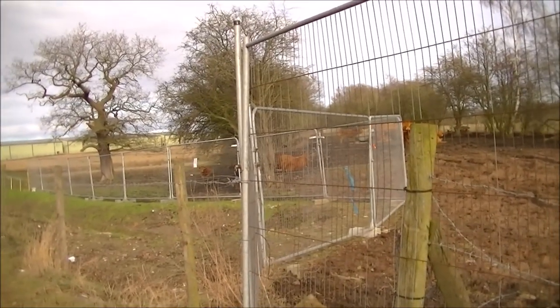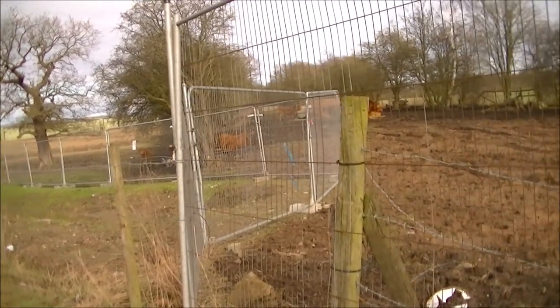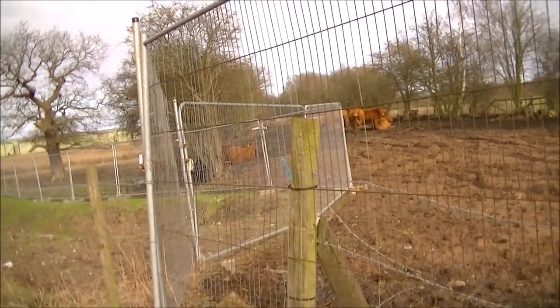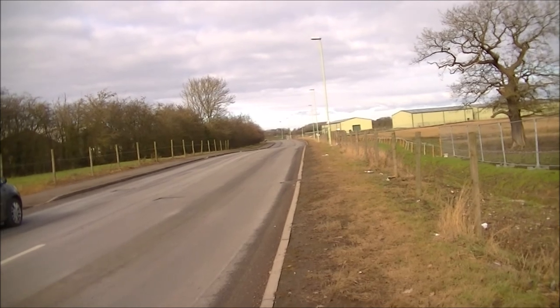Here is the junction just to the north-east of Market Drayton station — a very significant point on the line. Through there, where the cattle are, is the start of the North Staffordshire Railway to Stoke. And if I pan round to the north, we've got the line of the road to Nantwich.